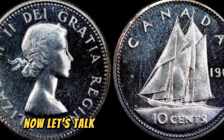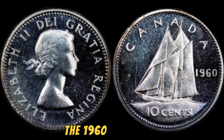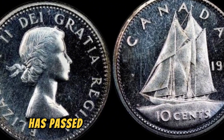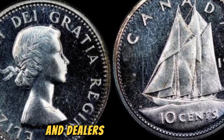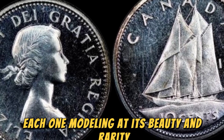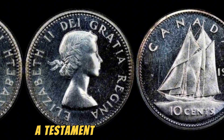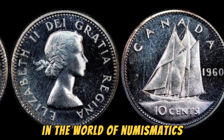Now, let's talk about the incredible journey that this rare coin has been on. The 1960 No Canada 10 cents coin has passed through the hands of several collectors and dealers over the years, each one marveling at its beauty and rarity. And now, it's worth a staggering 1.1 million dollars — a testament to its significance in the world of numismatics.